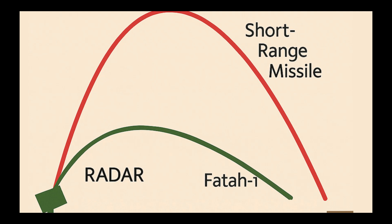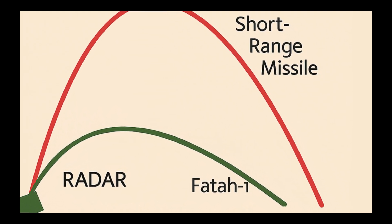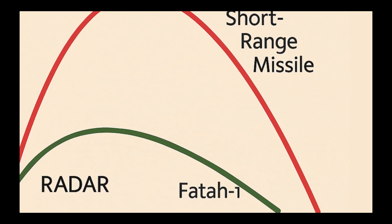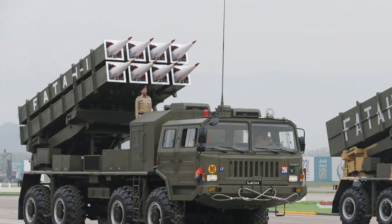Unlike traditional ballistic arcs, FATAR missiles have a flatter or depressed trajectory. This allows the missile to fly lower, reducing detection time by early warning radars and interception windows. However, they do travel slower than a ballistic missile.